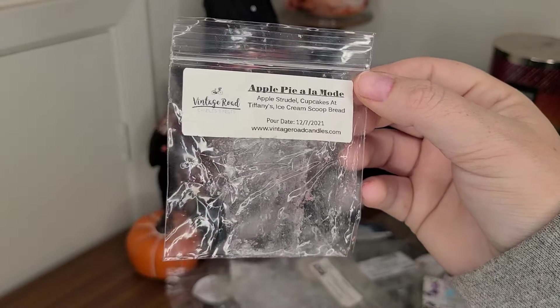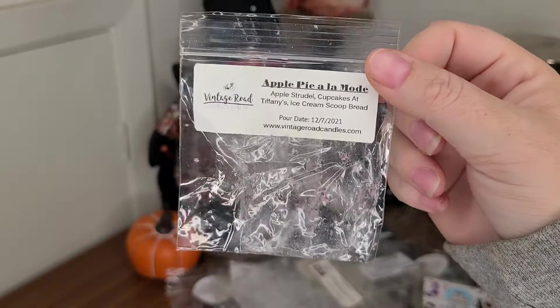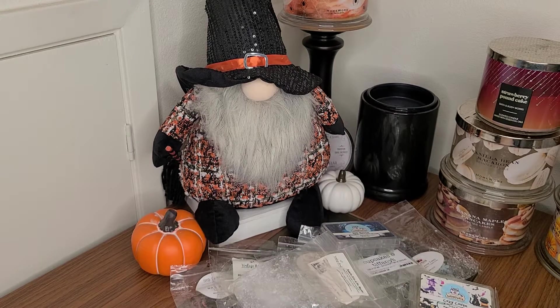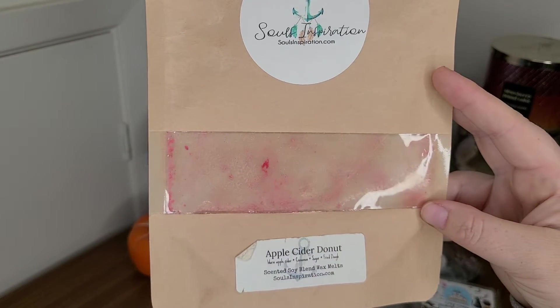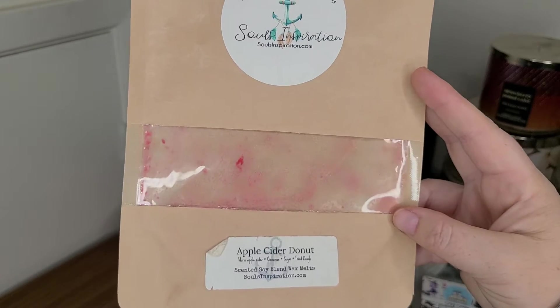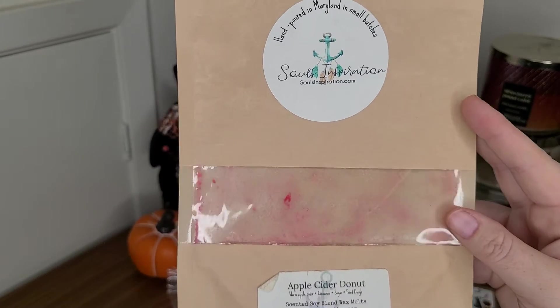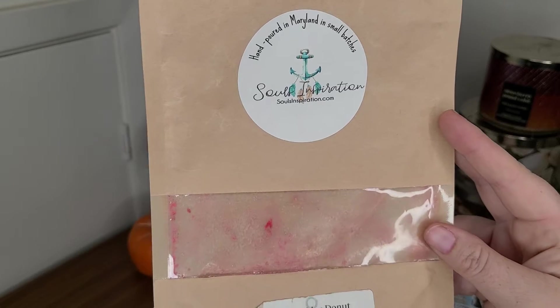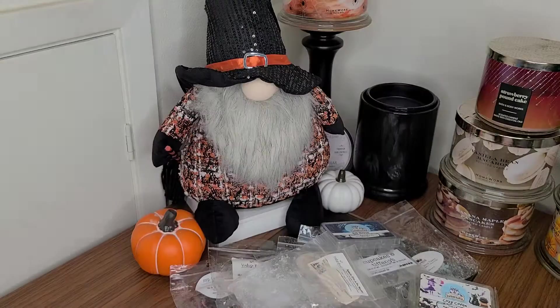I have Apple Pie a la Mode from Vintage Road Candles. I don't remember the scent — I put it in the bedroom with something else so I'm not sure if that scent just overtook it. That was just a sample. Apple Cider Donut from Soul's Inspiration — warm apple cider, cinnamon sugar, and fried dough. This was a lovely scent, threw about a three out of five. The only thing with Soul's is I get a really great throw the first couple hours and then it kind of dies down quickly. But it was a really good apple cider scent.